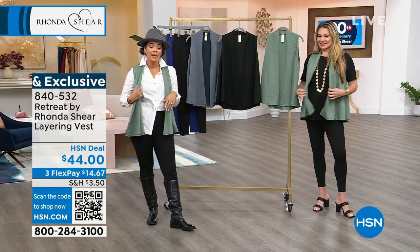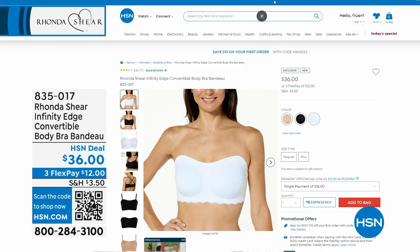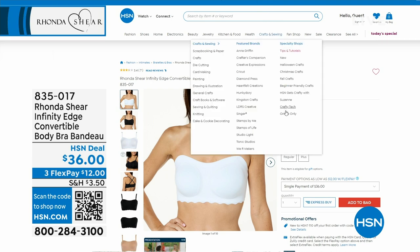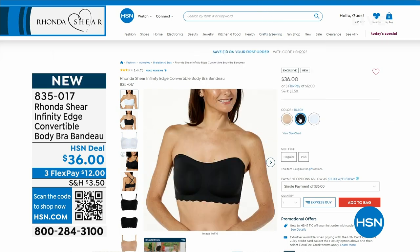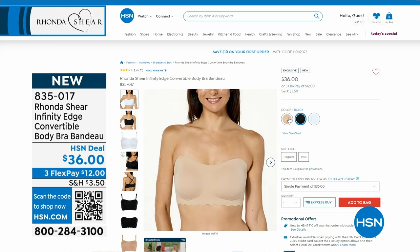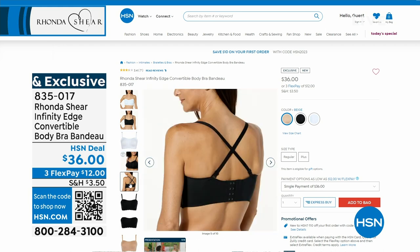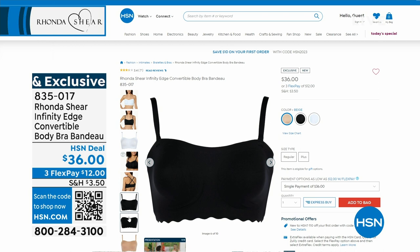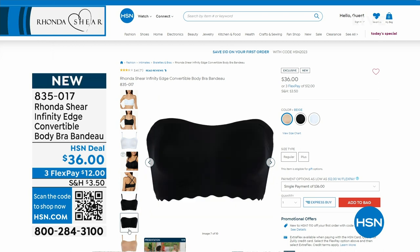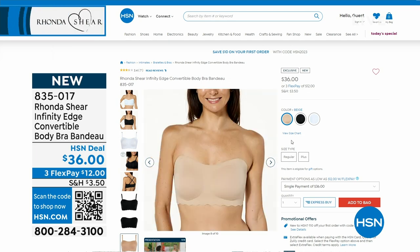Coming up in about 15 minutes, we're going to give you the Infinity Edge Convertible Body Bra Bando. It comes with straps, so you can do a halter top strap, traditional straps, crisscross in the back, or take the straps off and make it a bandeau. You still get the lift. There are hooks and eyes in the back. Black, beige, or white are your colors. If you want to grab it now, it's 835-017.